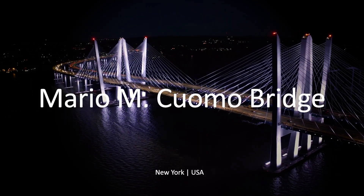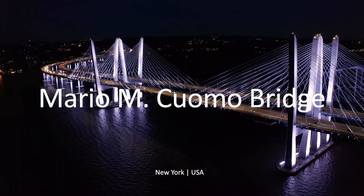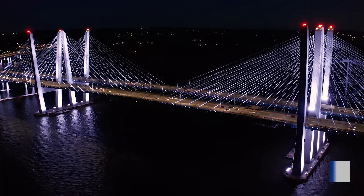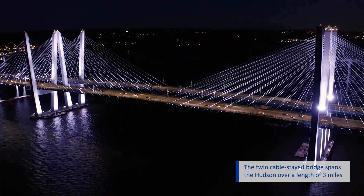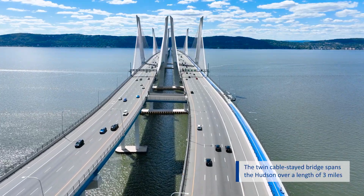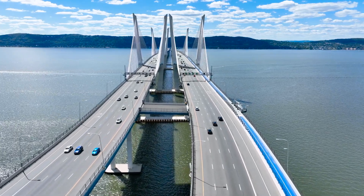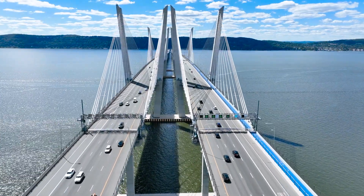The New Tappan Zee Bridge, officially named the Governor Mario M. Cuomo Bridge, opened to traffic in June 2018. The 3 miles or 4.8 kilometers long twin cable-stay bridge spans the Hudson River in New York and has a total of 8 lanes for cars and a shared bike and pedestrian path.